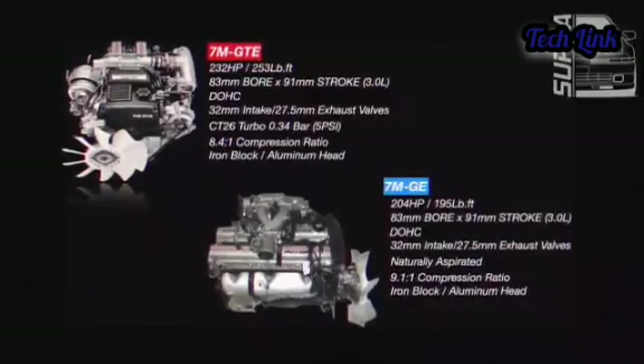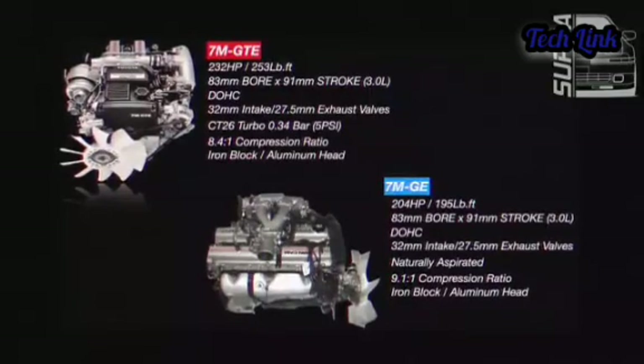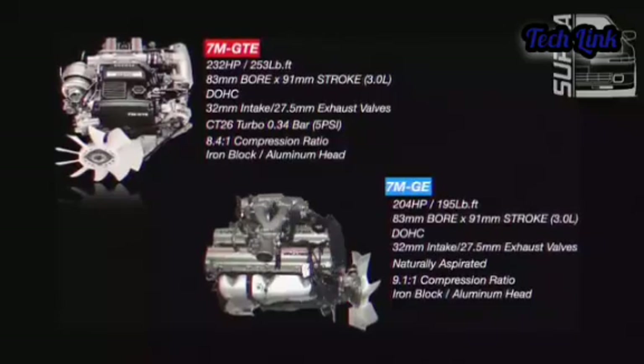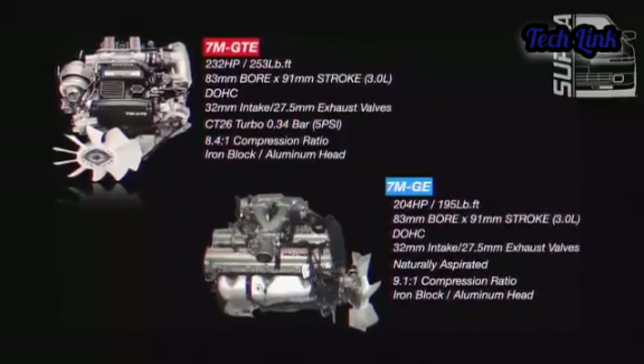What is the JZ engine family? What is the unique structure of the 2JZ engine? And what is the secret behind this massive power production by the 2JZ?